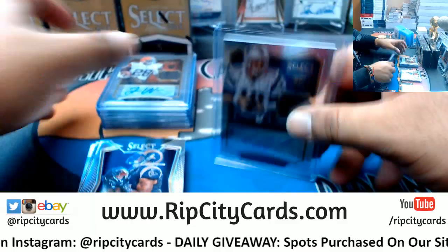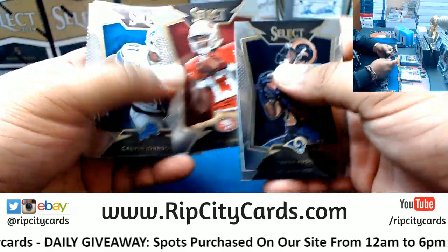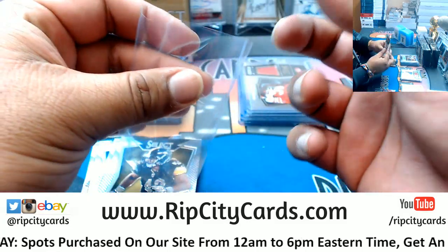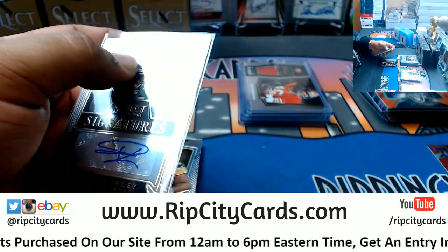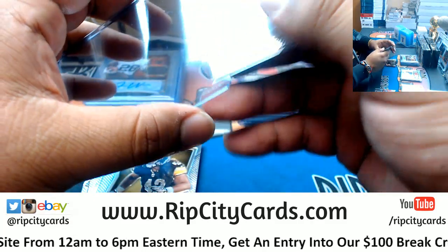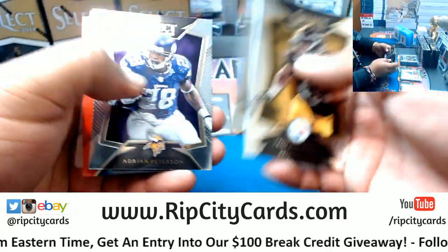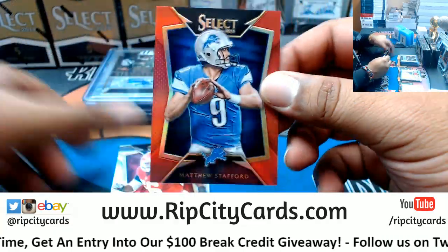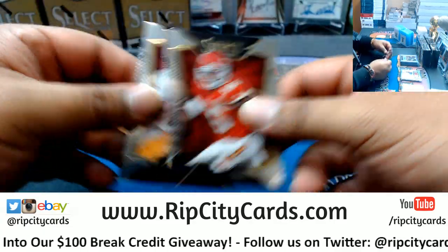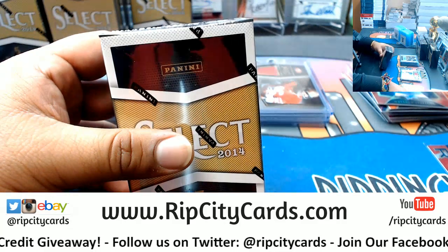Since everybody's on the Jimmy G hype train right now - I personally am not on that train, but a lot of people are, so that's a pretty sick hit right there. Jeremy Kersley Jets autograph. I will not be using 55s but I will be using the regulars. Matthew Stafford red for the Lions, that's $10.99. Nothing there, let's keep it going.